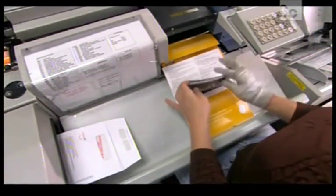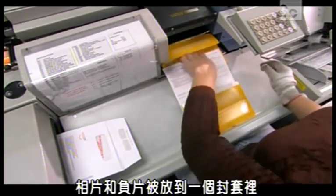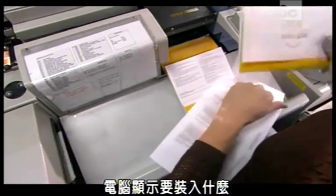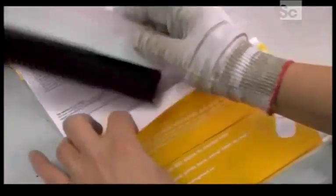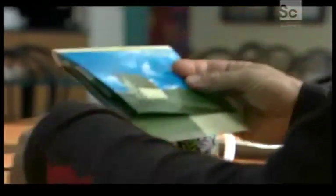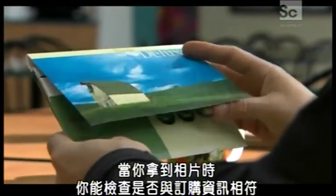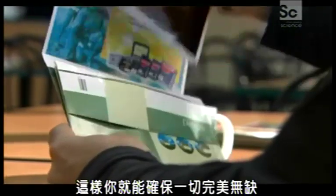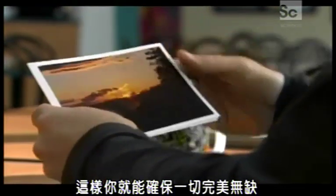The photos and negatives are slipped into an envelope. The computer shows just what to include, and the machine provides the film's original package. When you get your photos, you can check them against your original order to make sure everything's picture-perfect.